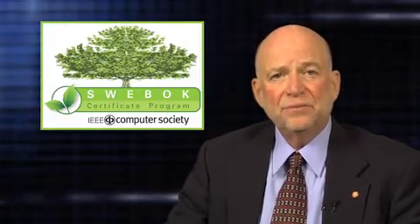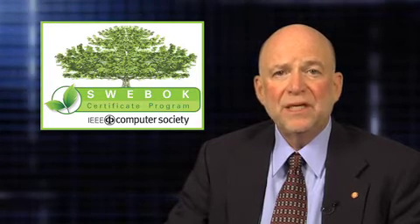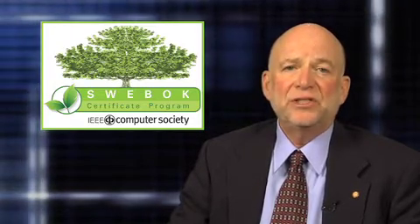such as the Software Engineering Undergraduate and Graduate Curricula, as well as the CSDA and CSDP Professional Certifications. The SWEBOK Certificate Program, or SCP as we call it, is the latest in this progression.